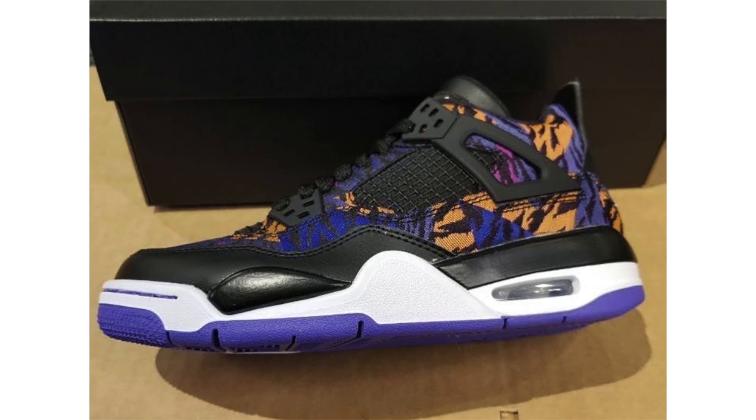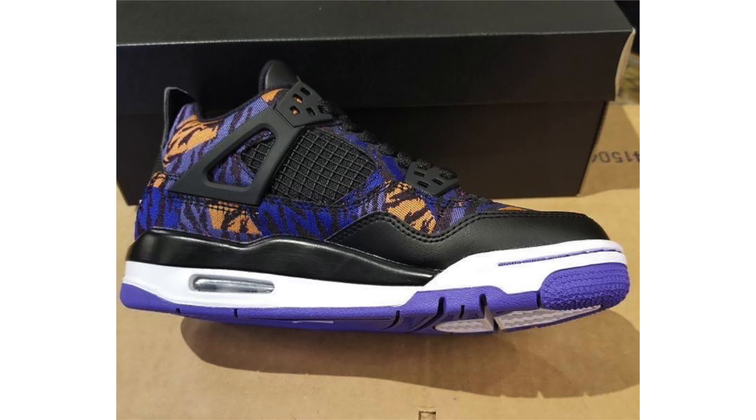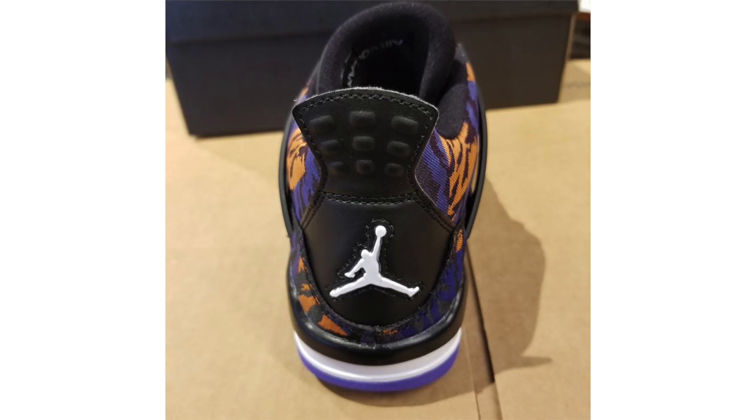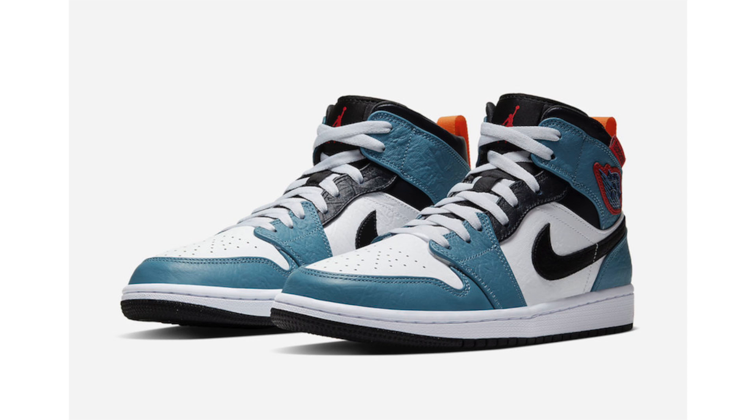The Air Jordan 4 Tiger Camo recently leaked — it's a grade school exclusive featuring what Jordan Brand is calling 'tiger camo,' with a mixture of black, white, rush violet, and racer blue. It releases November 15th for $150.